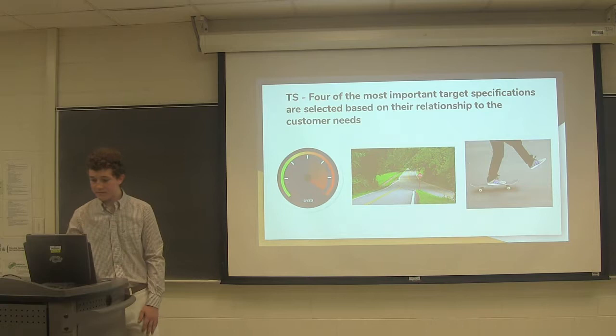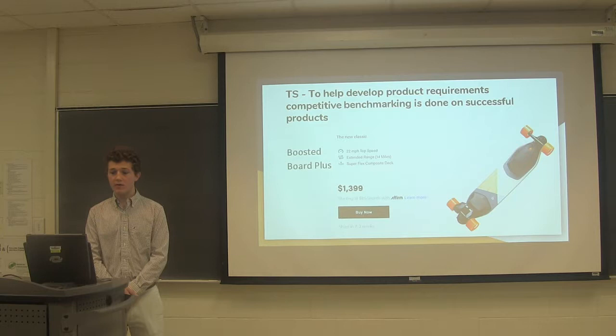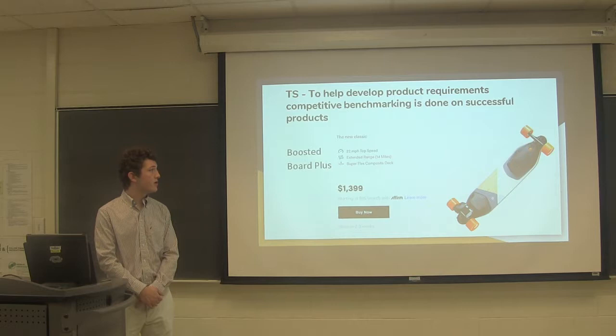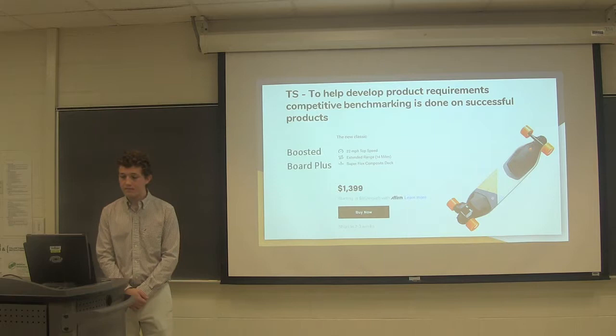To create a successful product, the team also worked to competitively benchmark against the competition. Boosted Boards is one of the biggest competitors in the industry. They create the best products, with a top speed of 22 miles an hour and a range of 14 miles. However, it is very expensive, costing $1,400, which most people cannot afford, especially college students.